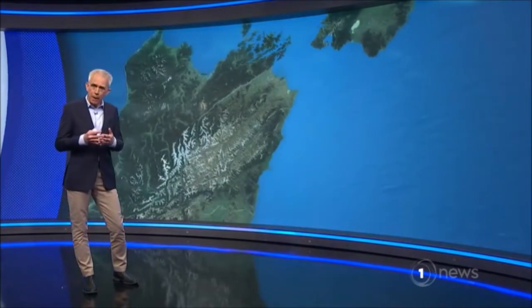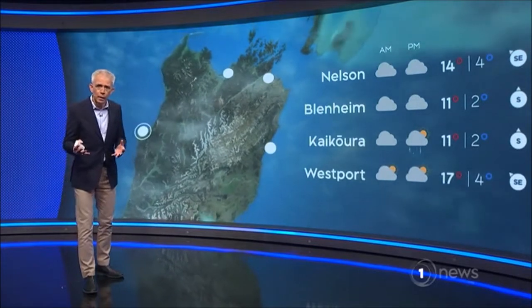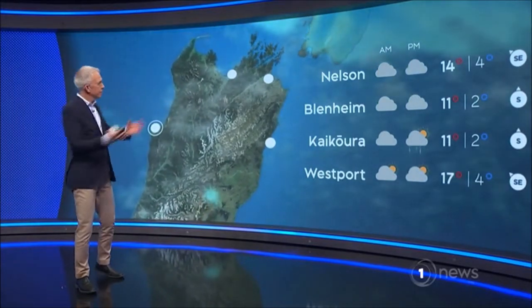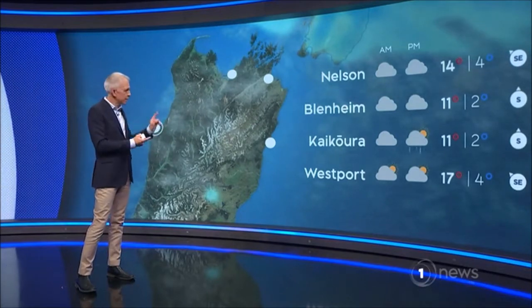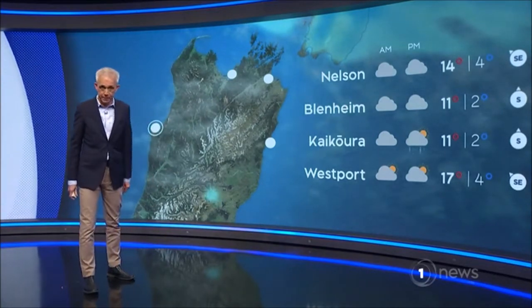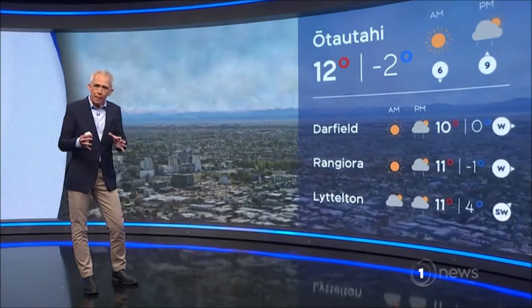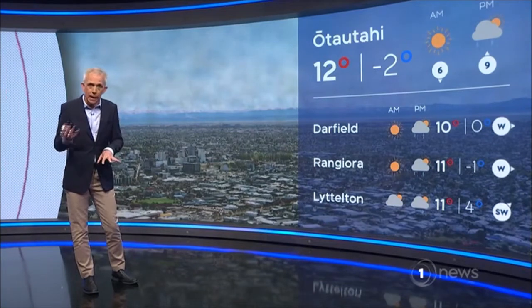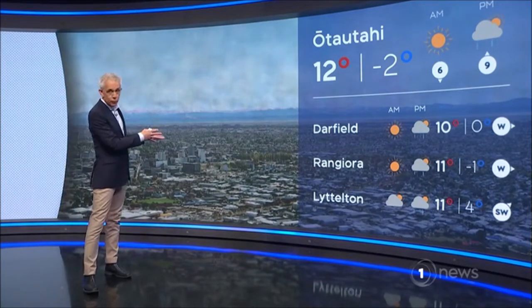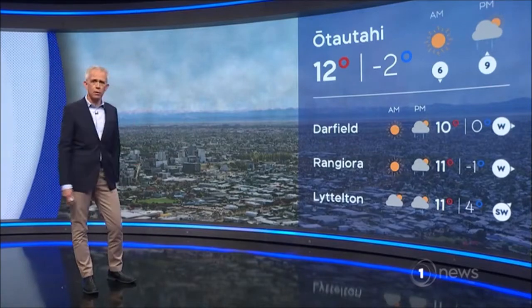Te Waipounamu, he kāpua, he haukaha. Kaikōura, he tua ua i te ahiahi. In other words, for the top of the south, you're looking at clouds, strong gusty winds. Kaikōura into the afternoon, you do pick up some showers. Ōtautahi, he hukapapa i te ata, he tua ua i te ahiahi. Christchurch, you're looking at a fine frosty start, and you're going to pick up some showers into the afternoon with the flow going onshore.